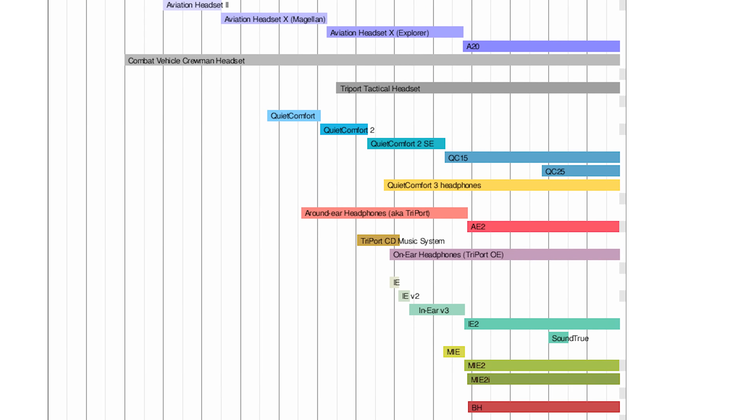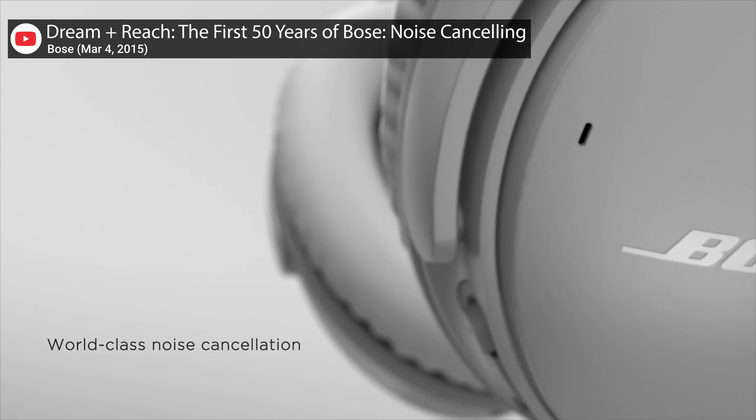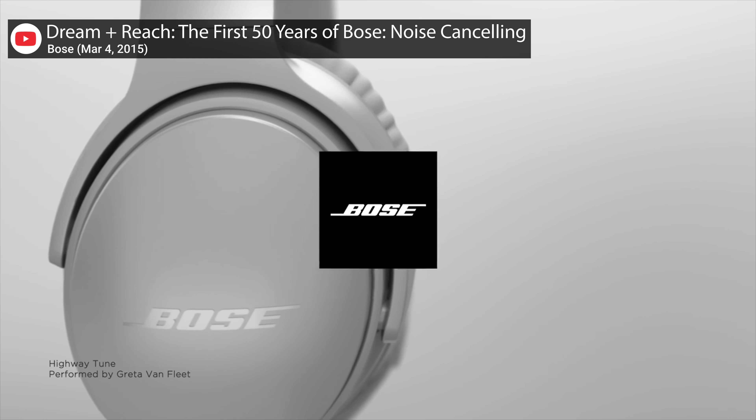Since the year 2000 release of the original QuietComfort Acoustic Noise Cancelling Headphones — now known as the QC1s — Bose has released a new set in the lineup at least every three years, including the Google Assistant-equipped QC35 Series 2s that launched in late 2017 for $350.